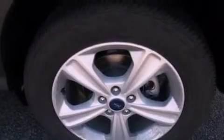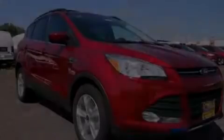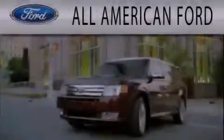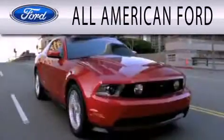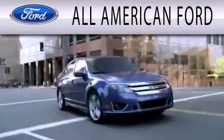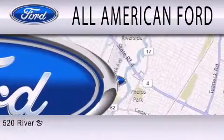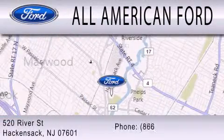This vehicle won't last long at this price. Call and arrange a test drive now. All-American Ford is dedicated to doing everything possible to ensure that the experience you have selecting your next vehicle is as pleasant as possible. We're located at 520 River Street in Hackensack.